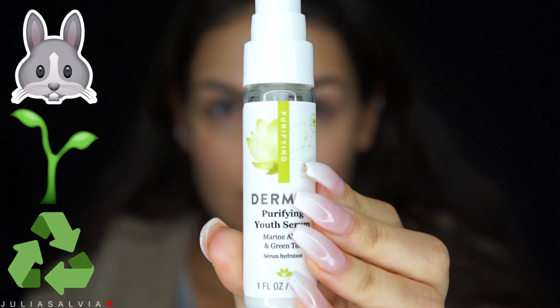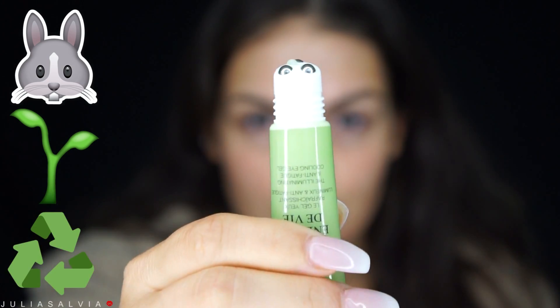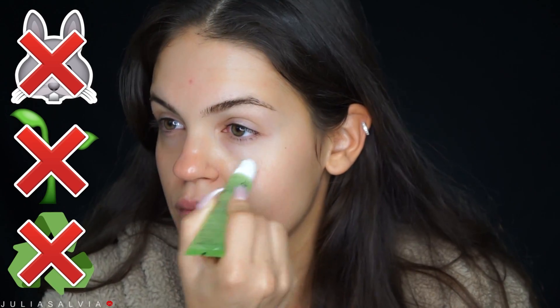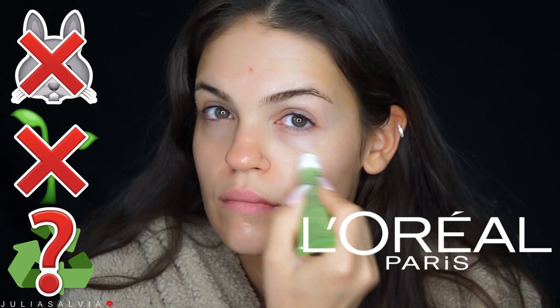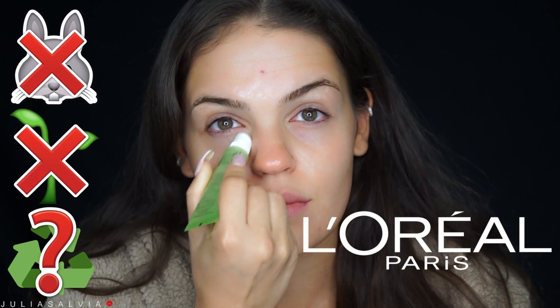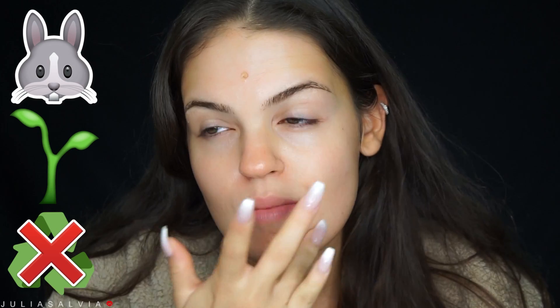Moving on to our serum — this is the Derma E Purifying Youth Serum. I'm going to apply this all over my face and let it sit before applying anything else. Then we're moving on to this eye cream from Lancôme. It's important to understand that Lancôme is owned by L'Oréal, as many companies are owned by larger companies, and L'Oréal is not vegan, not cruelty free, and not necessarily recyclable.